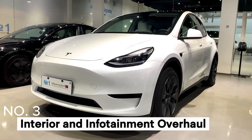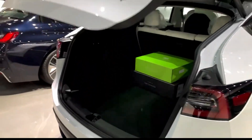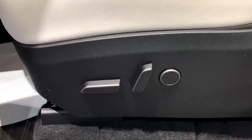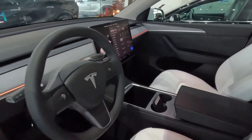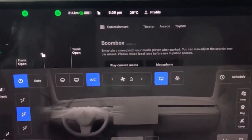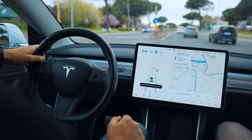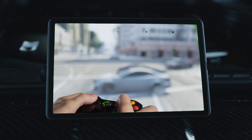Number 3: Interior and Infotainment Overhaul. Inside the cabin, the 2024 Tesla Model Y boasts a range of improvements that enhance both comfort and technology. Musk announced an overhauled infotainment system that focuses on creating a more immersive experience for both drivers and passengers. The new central touchscreen is now a stunning 17-inch display, offering higher resolution and improved responsiveness. The larger screen also enhances multitasking, allowing users to easily switch between navigation, media, and other applications without compromising on functionality.